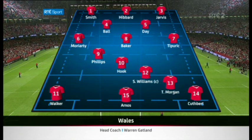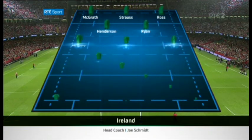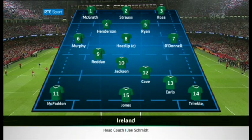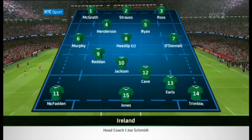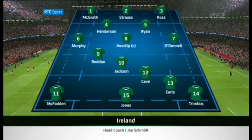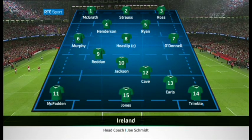On his 30th appearance for Wales, Scott Williams captains the side in the centre. Some of the players in Ireland's starting team are on last chance saloon for a place in the World Cup squad. Richard Strauss and Danica Ryan will be hoping to put their hand up after struggling with injuries, while in the backs Andrew Trimble and Keith Earls also make welcome returns. Jamie Heaslip captains the side, overtaking David Wallace as Ireland's most capped back row forward.